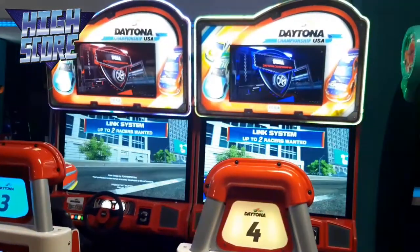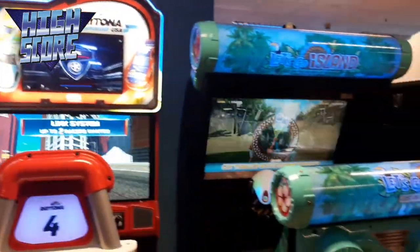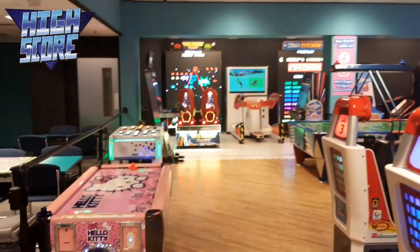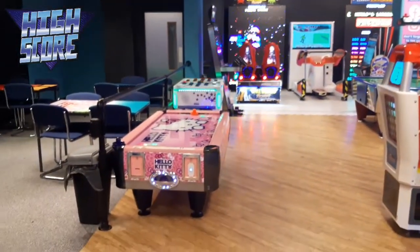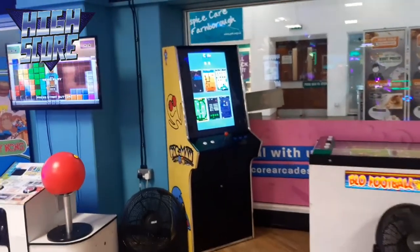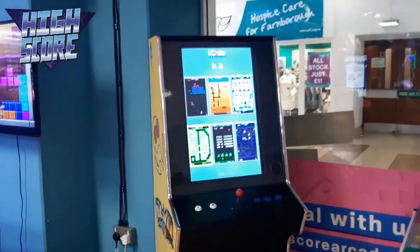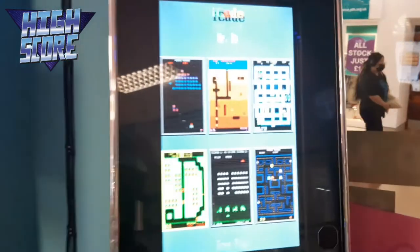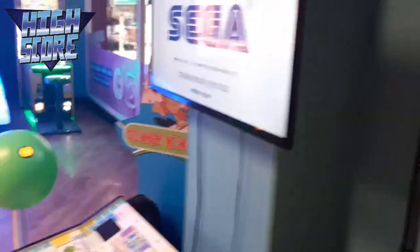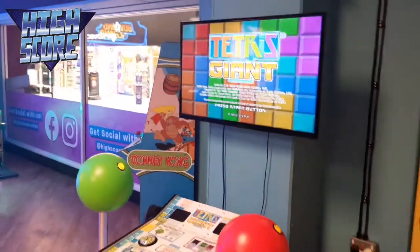We've got Daytona, we have Let's Go Island - another two-player machine - we've got Space Invaders right in the back, and we've got Air Hockey down here, Hello Kitty. It's one of many retro arcades - anyone recognize this stuff? Giant Tetris, gonna have to give that a go!